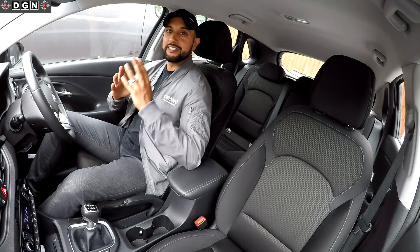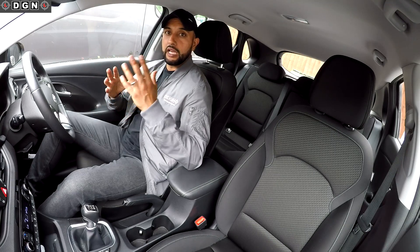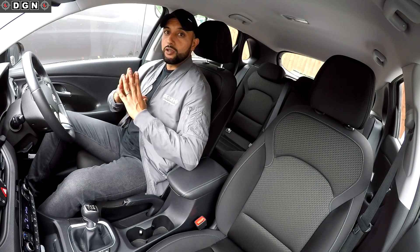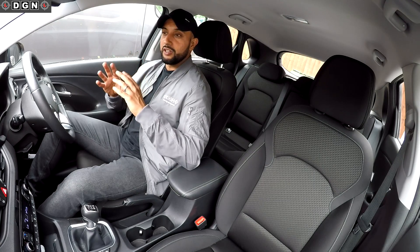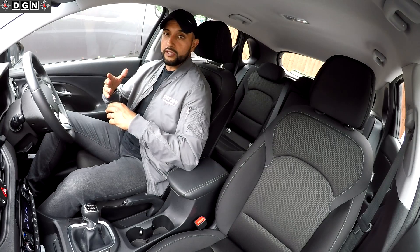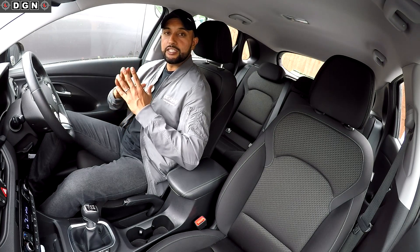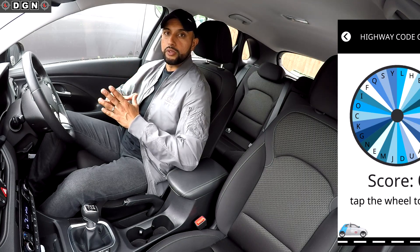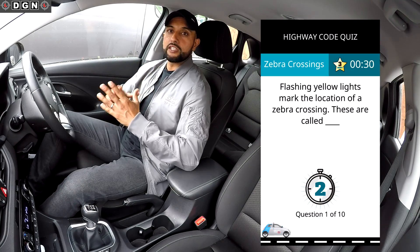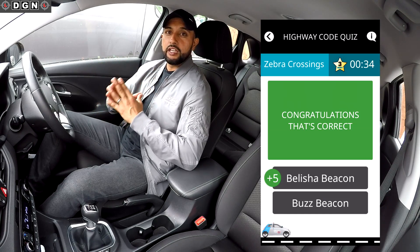Another key thing is staying motivated whilst revising. I remember doing my theory when I became an instructor and to be honest I did find it a bit boring, so it was easy to get off track. But now there's a much more fun way to revise. The theory test app, which I'll be recommending as my tip number one, has created a highway code and road signs quiz and a road signs game, so you can actually play and learn at the same time. Here is a quick preview.